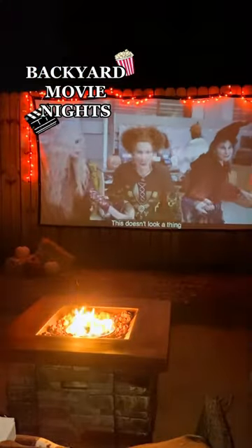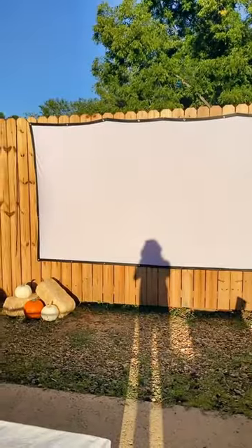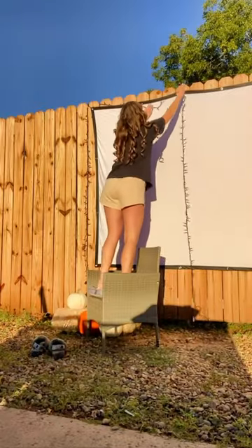Backyard movie nights are so much fun in the fall, so this is how to set up your own cozy spot. Start off with a big projector on the fence, and hang some fun orange lights around it.